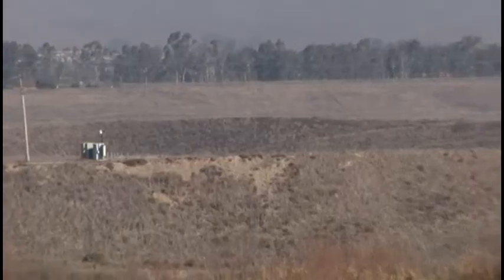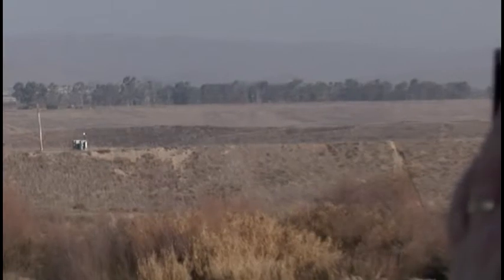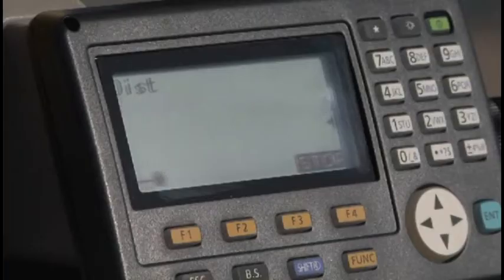Topcon has re-envisioned the total station with the most powerful and accurate reflectorless EDM available. Now shoot up to 500 meters reflectorless and get the result faster and more accurately than any other instrument.